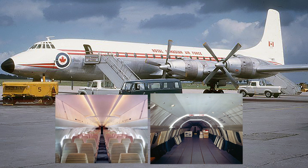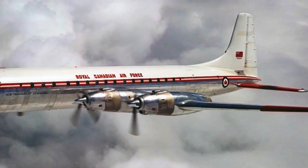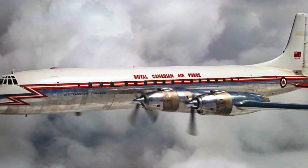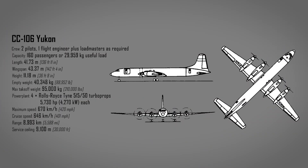In the casualty evacuation role it could take 80 patients and a crew of 11. Canadair's internal designation for the new transport was the CL-44, and production began in 1957 while construction of the Argus was underway. The RCAF renamed the CL-44s as the CC-106 Yukon. The Yukon was 41.7 meters long, 11.2 meters tall, and had a wingspan of 43.4 meters. It was able to fly 8,993 kilometers, cruising at a speed of 641 kilometers per hour and up to an altitude of 9,100 meters.